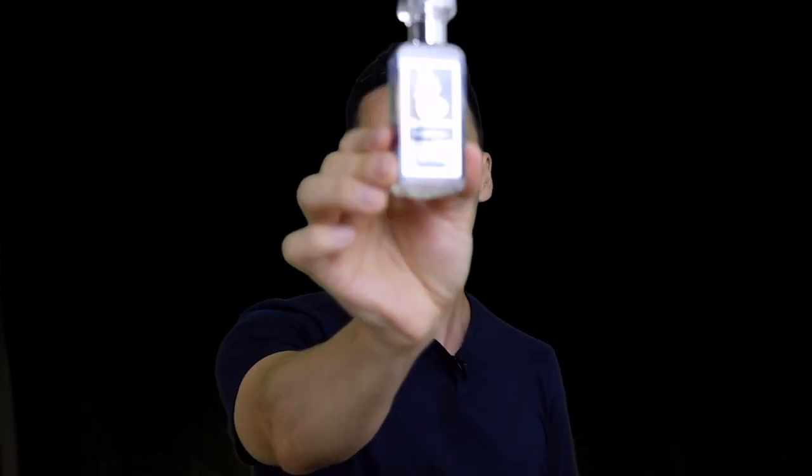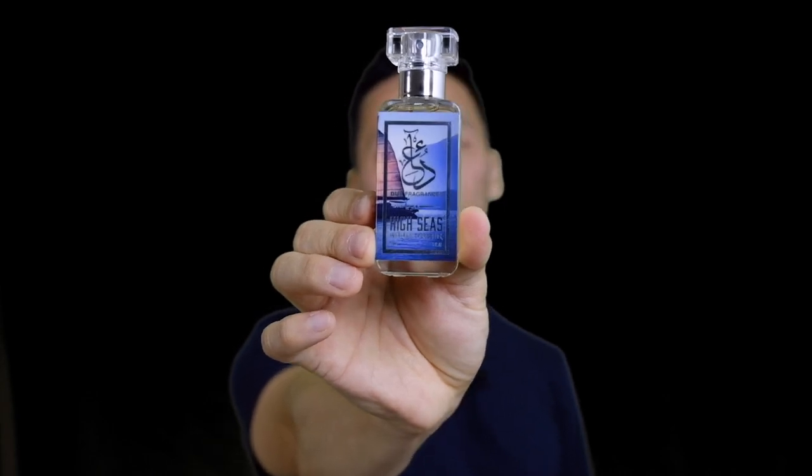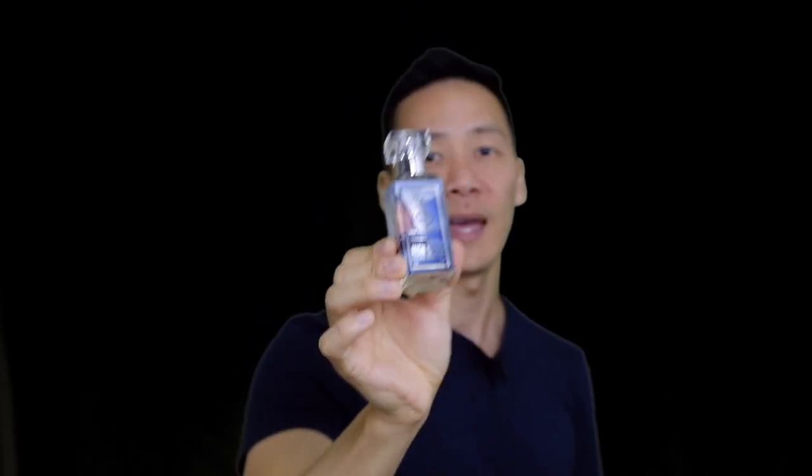Hey everybody, my name is Jimmy, thank you so much for joining me today. We're talking about another perfume from Dua Fragrances. They've made one a while back called High Seas, and High Seas is an inspired expression of Creed's Aropha. Aropha is a high-end fragrance that's bright, fresh, citrusy, and has a lot of marine touches to it.